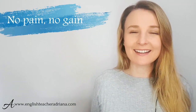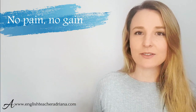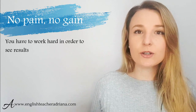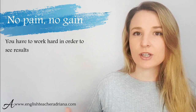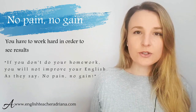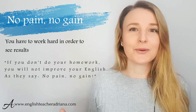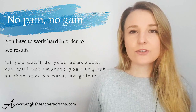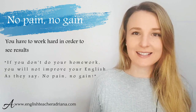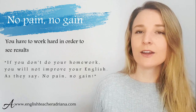Number six: 'no pain, no gain.' I use this idiom quite often and many English speakers do. We use it to describe the fact that if you don't put in the hard work to achieve your goals, you will not get the results that you want. For example: 'If you don't do your homework, you will not improve your English. As I say — no pain, no gain.' It reiterates that if you don't put in the work, you will not see the results.